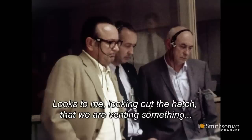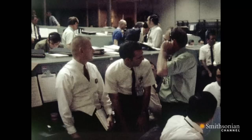We are venting something out into space. What the astronauts saw was frozen oxygen spilling out of their own air supply. At that moment, everybody recognized that this was survival, and we started moving in an entirely different fashion.